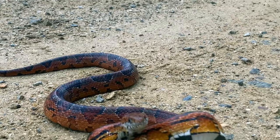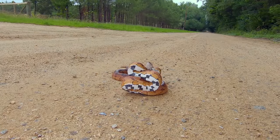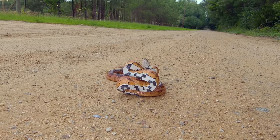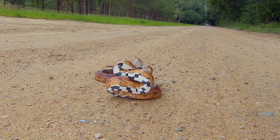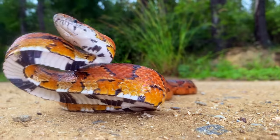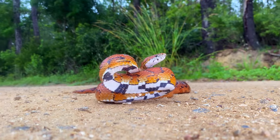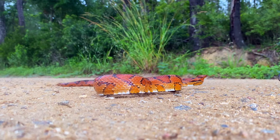I'm not sure why this snake in particular was so grumpy — perhaps it had a run-in with those annoying barking dogs a little bit earlier, I just don't know. But after this last on-target lunge, it seemed satisfied that it had won its battle against me, and it calmly turned and crawled away.